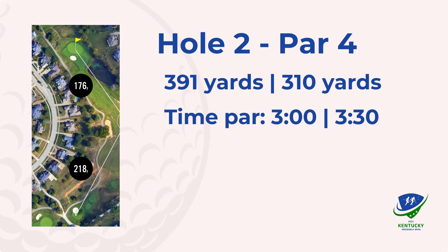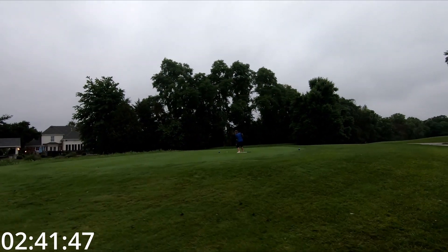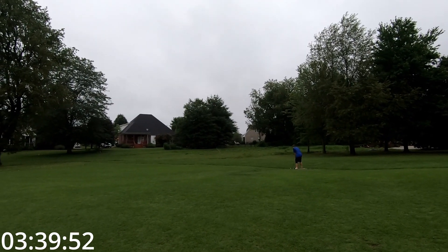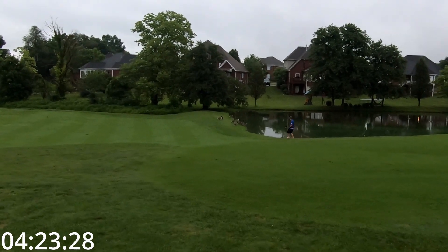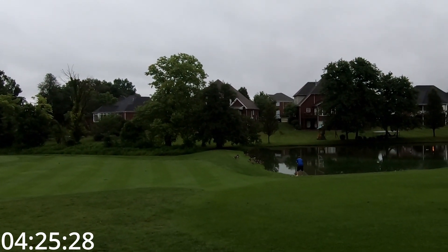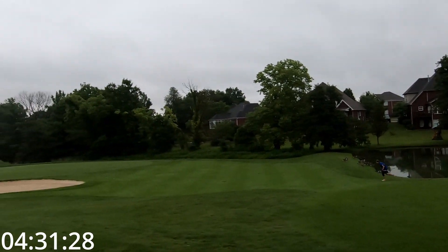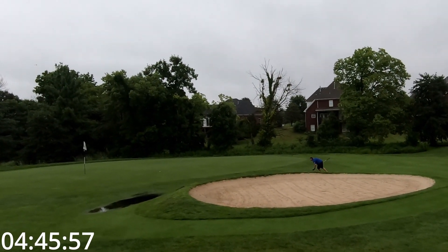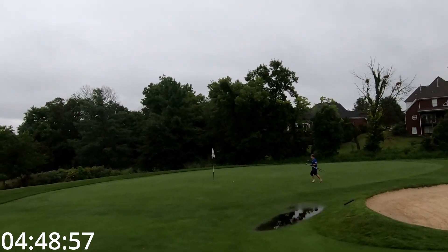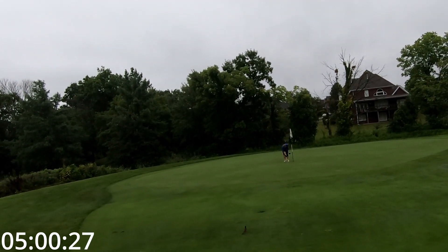Hole two — hard dogleg left. If you don't cut any corner off at all, you're looking at 160, 170 in, a little bit over water next to a bunker. It's a tough hole. The ball's right on the edge of the water. Leaves it short in the slop, no bounce. Double bogey.